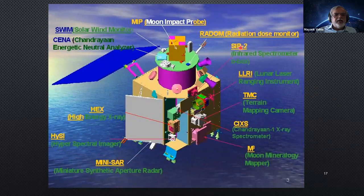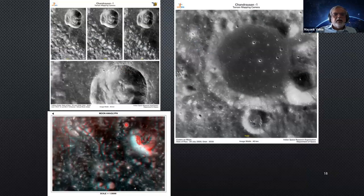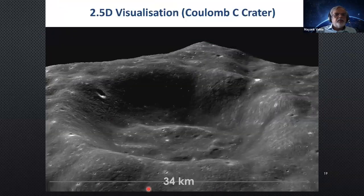The moon impact probe was ejected and thrown onto the Moon. The other instruments were on various parts of the satellite surface, along with the solar panel. Some images Chandrayaan-1 generated include a particular crater viewed from three different angles to create a 3D view — 34 kilometers across — where impact parameters can be clearly seen at a resolution of a few tens of meters. It also mapped mountains: a 618-meter-high mountain (ranging from minus 400 meters to 618 meters) was clearly mapped in proper 3D.